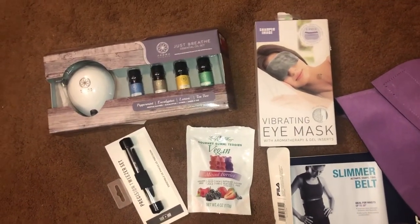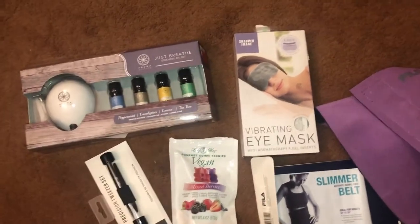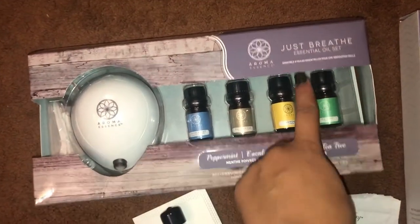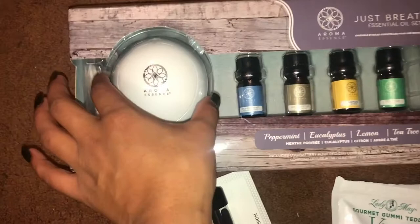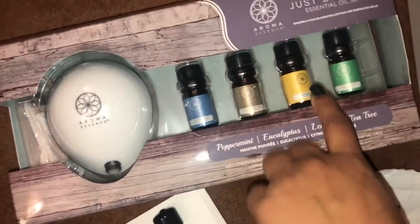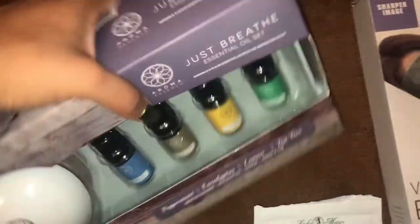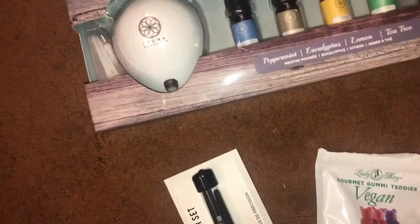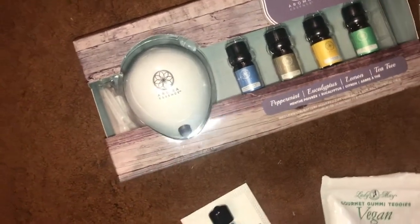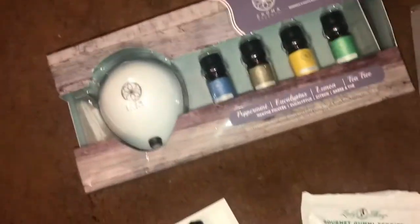The next things are from TJ Maxx. First is this Just Breathe essential oil set — so cute with a little rechargeable diffuser and four essential oils. Because the package was messed up, it was only ten dollars. I've been looking for a good diffuser and they're usually so expensive, so I'm glad I found this mini one.